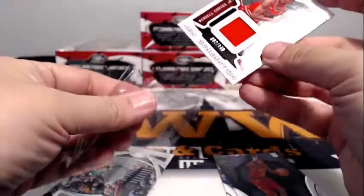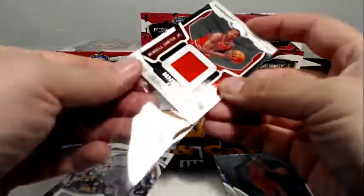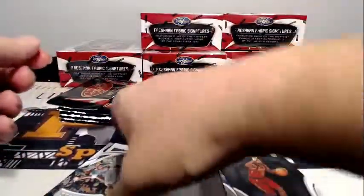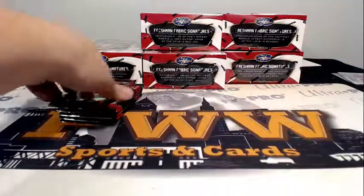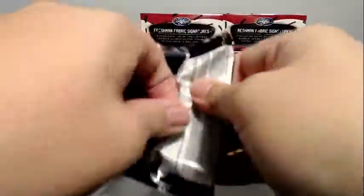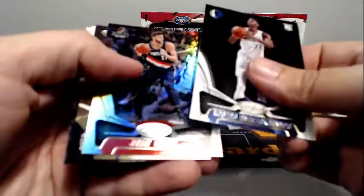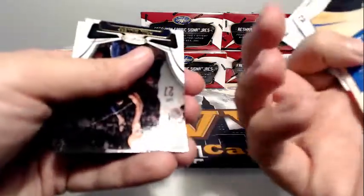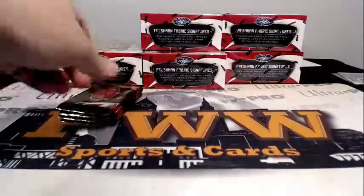Next hit going out to the Bulls — Wendell Carter Jr., two out of 149, single color relic, going out to Chicago and Charles V. Congratulations Charles! Also a New Generation relic Lasting Impressions Kevin Garnett, and there's a Steph Curry gold team that's numbered, plus Millsap and Kemba Walker.